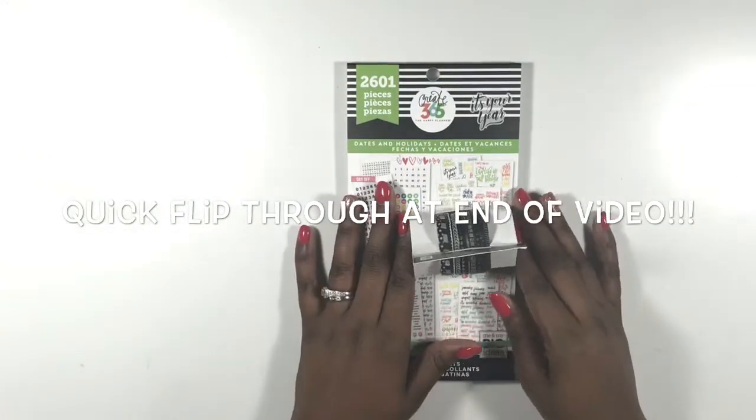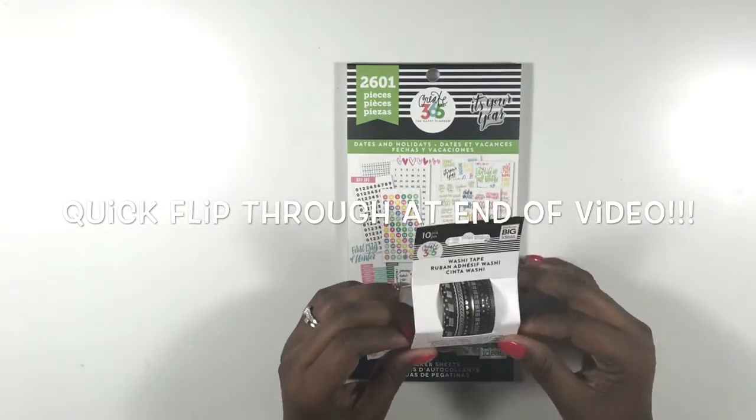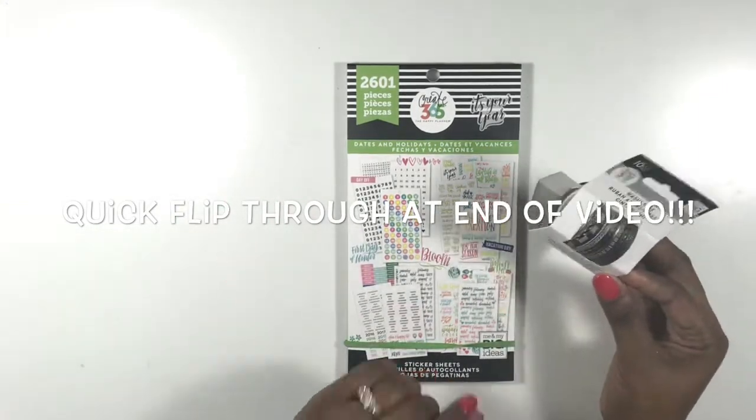Hi you guys, welcome back to my channel. This is Toy from Planning and Teaching. Today is a haul video — it's mainly a Michaels haul video, but I did pick up two things from Joann's which I'm going to show you right now.